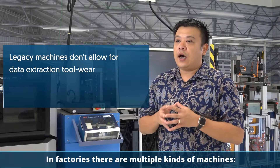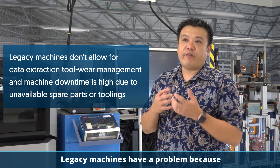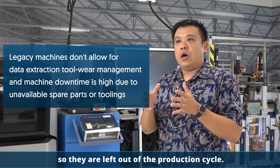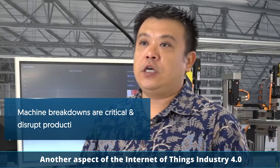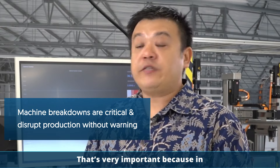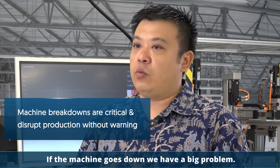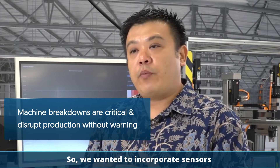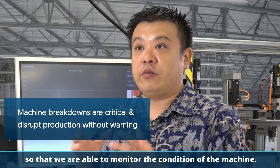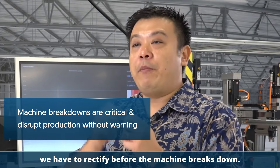In factories, there are multiple kinds of machines — new machines and older legacy machines. Legacy machines have a problem in that we are not able to extract data, so they are kind of left out of the production cycle. Another aspect of IoT Industry 4.0 is that it enables machine condition reporting, which is very important. In SME factories in Singapore, if the machine goes down, we have a big problem. So we wanted to incorporate sensors into the machines so that we are able to monitor the machine's condition and predict if it is going to fail.